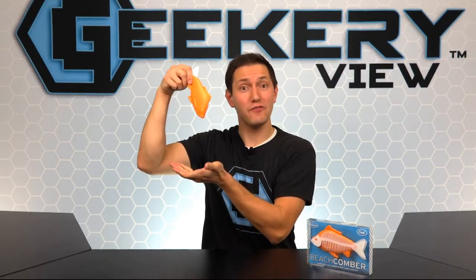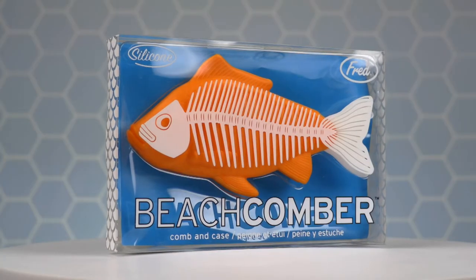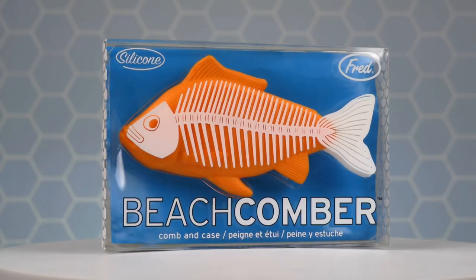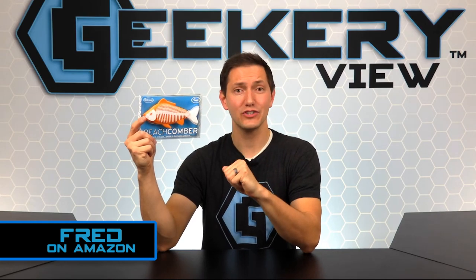And now it's time for the giveaway. To win this brand new Beachcomber from Fred, simply log onto our social sites and enter the giveaway. Like, comment, share, and tag all of your fishing friends. If you don't win the giveaway, you can still order one on the Amazon shop of Fred.